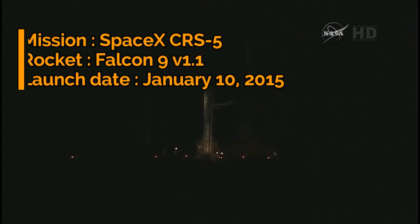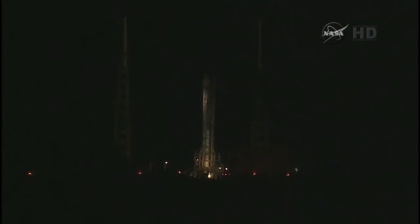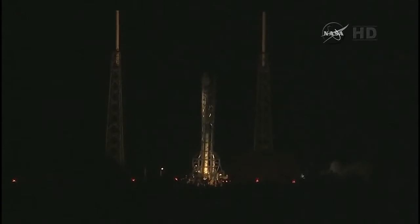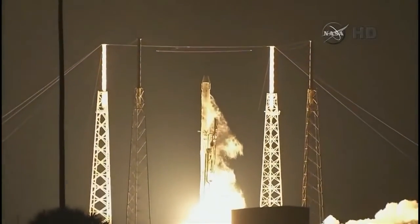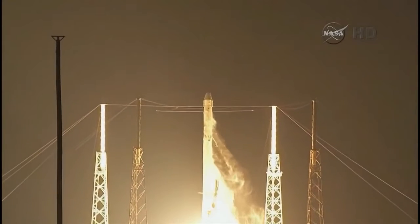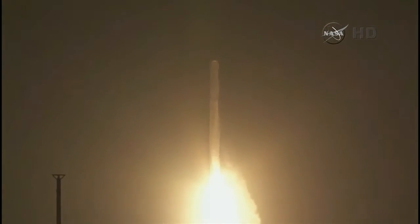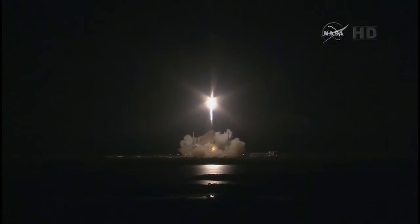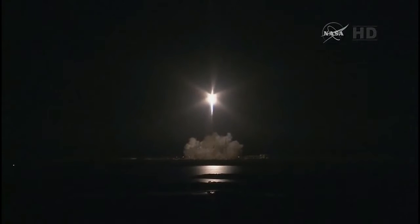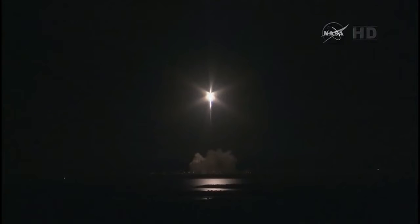T minus 10, 9, 8, 7, 6, 5, 4, 3, 2, 1, 0. And liftoff of the SpaceX Falcon 9 rocket with Dragon, continuing the resupply chain to the International Space Station. Pitch kick is in. OSMGC proceeded. Section 10.63. Stage 1 propulsion nominal.